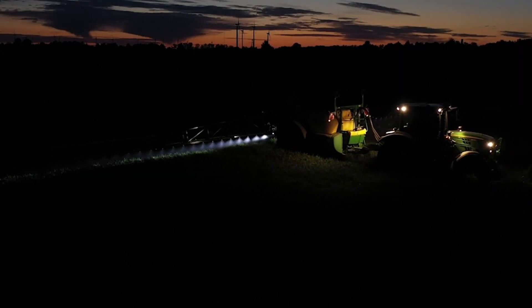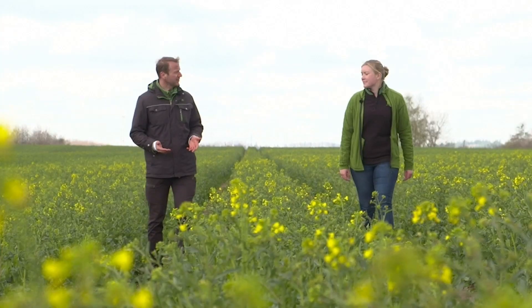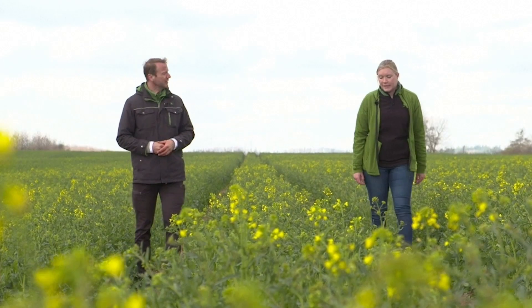With John Deere Section Control, our automatic control of implement sections, we're already making an important contribution even today. Sonja, can you explain this to us in a little more detail?